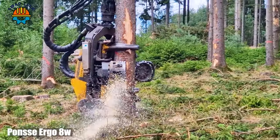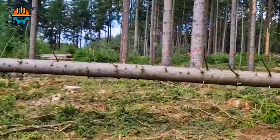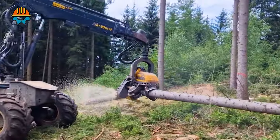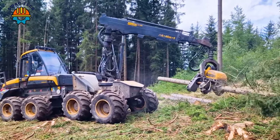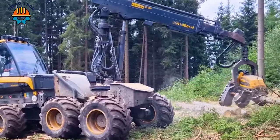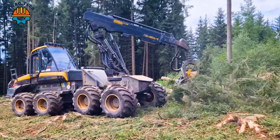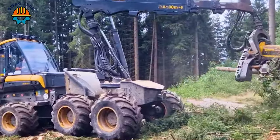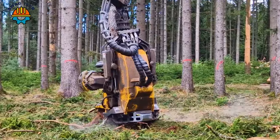This machine is the pinnacle of efficiency and innovation in the forestry industry. The PONES Ergo 8W Harvester has a powerful six-cylinder Mercedes-Benz engine. With a capacity of up to 286 horsepower and an impressive lifting capacity of 17 tons, it excels in logging operations.